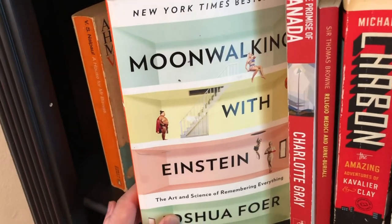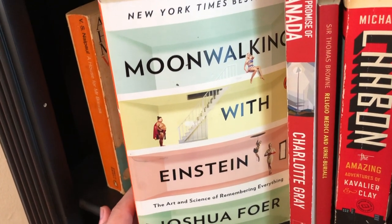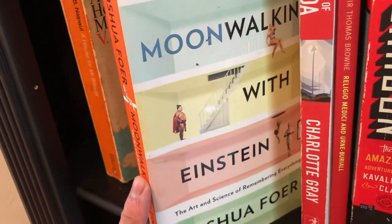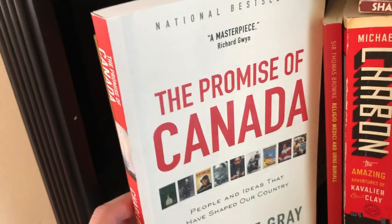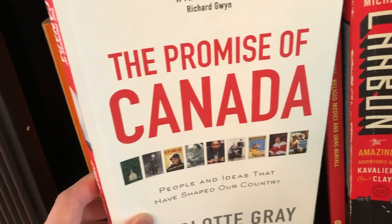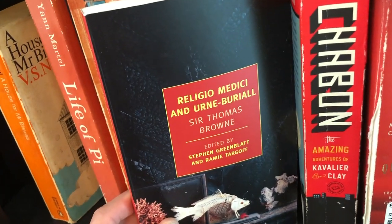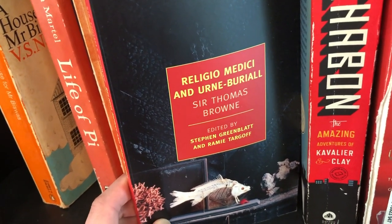This one's kind of a classic — Moonwalking with Einstein. Basically Joshua Foer discusses his journeys into memory sports and learning how to improve his memory and the tools he used. That was kind of a cute book. This is a book from when I had a phase trying to learn about Canadian history. It goes through ten historic Canadian figures and their lives and how they contributed to Canadian culture. Next, Sir Thomas Browne — one of those authors I really feel like I should like, because I like W.G. Sebald, Maggie Nelson and all that. But I just think his writing is just too old for me — I can't really get through or understand much of what he's saying.